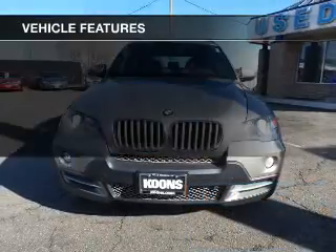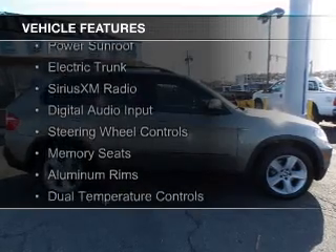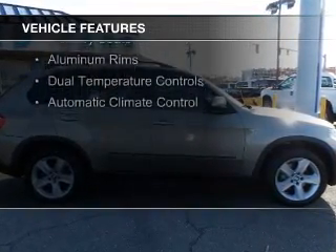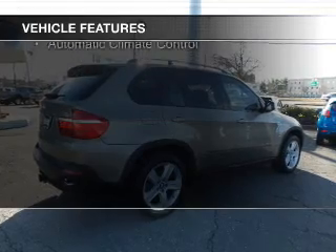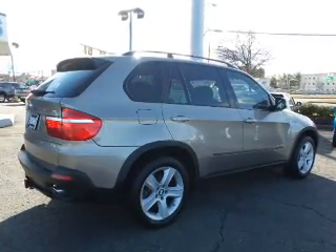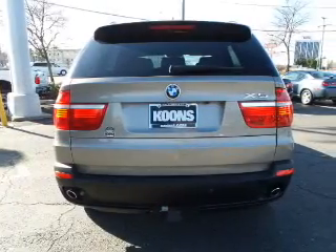The features include a turbocharger, a power sunroof, electric trunk, Sirius XM satellite radio, digital audio input, steering wheel controls, memory seats, aluminum rims, dual temperature controls, and automatic climate control.